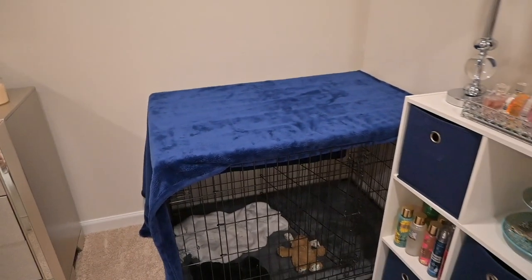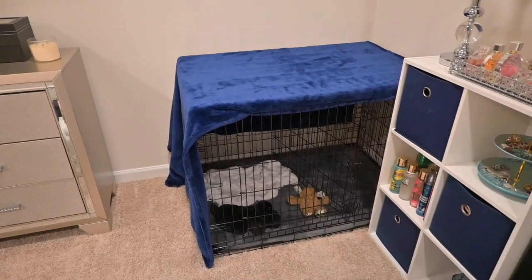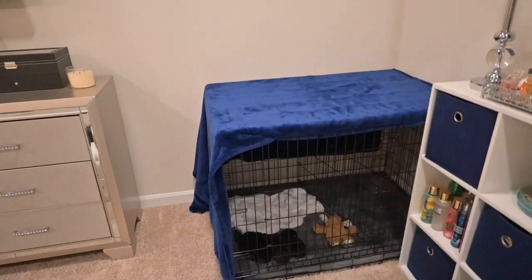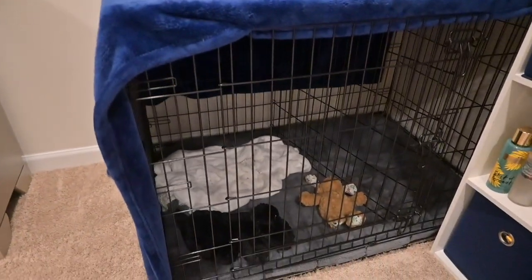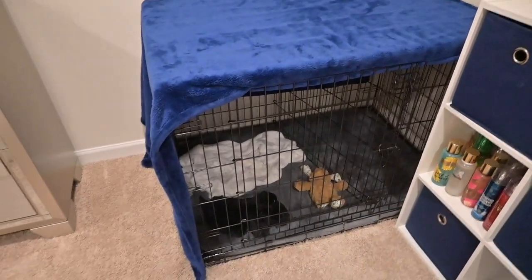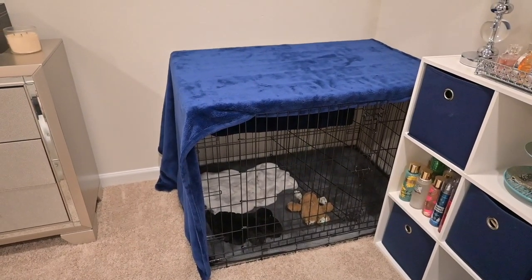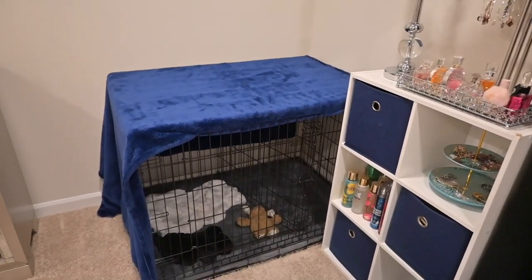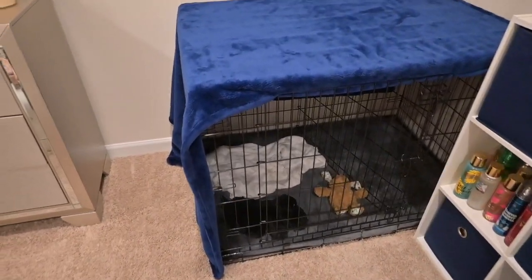I did move his crate into my bedroom so that he could see me and be with me. It looks a lot better here and he likes it a lot better in the room — it just was not working in the living room. Soon I'm hoping he can sleep with me, but for now that's where his crate is. It goes perfectly in that corner.